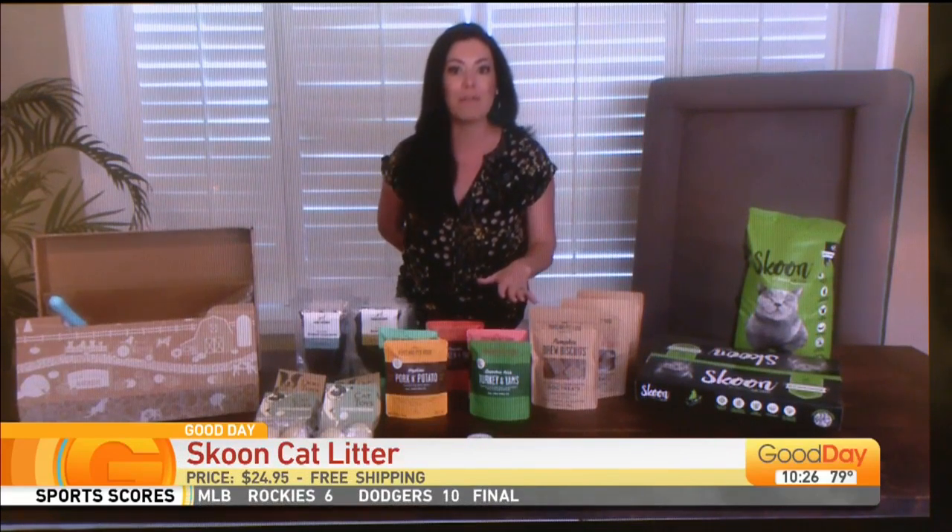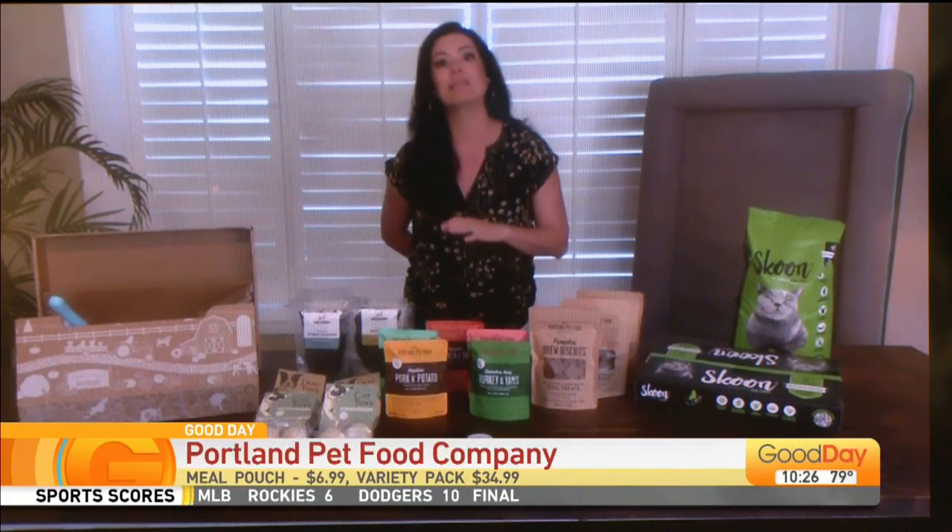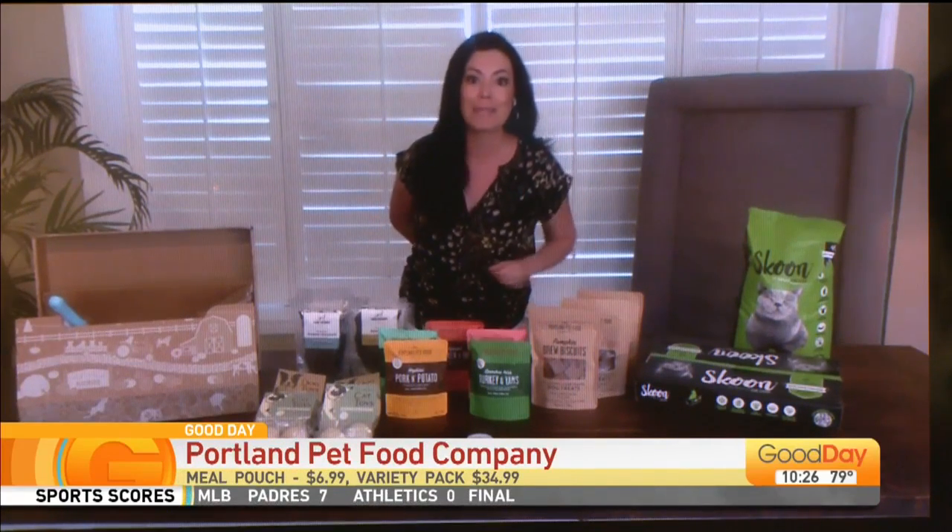Then we'll move over to Portland Pet Food Company. Talk about how their portable pouches are homemade — they're so good, even a human can eat them. They're all-natural ingredients.